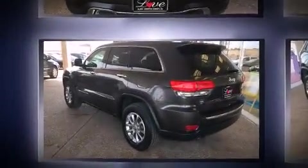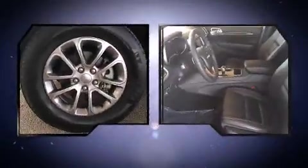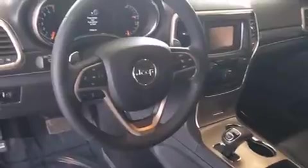Jeep prioritized practicality, efficiency, and style by including front and rear reading lights, a tachometer, an automatic dimming rearview mirror, automatic dimming door mirrors, rear wipers, and power front seats.